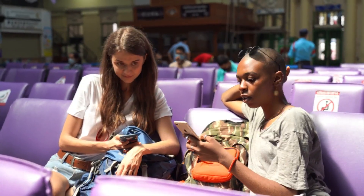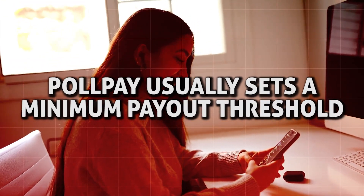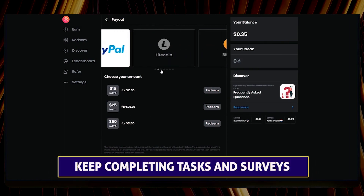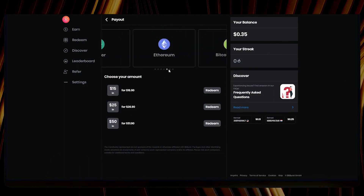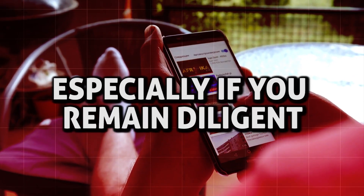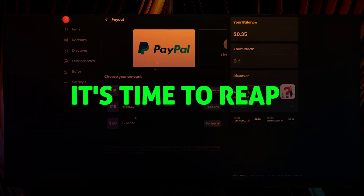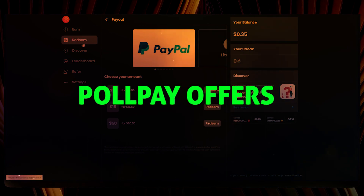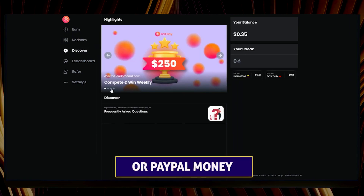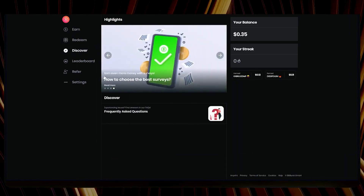Consistency is key to maximizing your earnings, so regularly check the app for new tasks and surveys and complete them whenever you have spare time. By staying engaged with the app, you'll have more opportunities to earn money. PollPay usually sets a minimum payout threshold — let's say $15 — before you can cash out your earnings. Keep completing tasks and surveys until you reach this amount. This goal is easily achievable, especially if you remain diligent in completing surveys regularly.